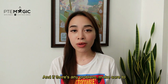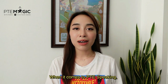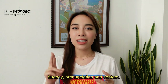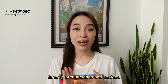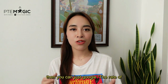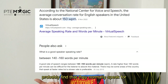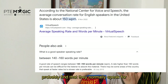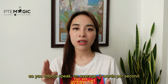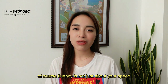When it comes to PTE Speaking, three aspects are very important: fluency, pronunciation, and content. If you ask how fast you should speak, you can just Google the rate of a native speaker and you'll probably find that they normally speak around 140 to 170 words per minute, so you should speak on average three words per second. Of course, fluency is not just about your speed but also about your flow of speech.